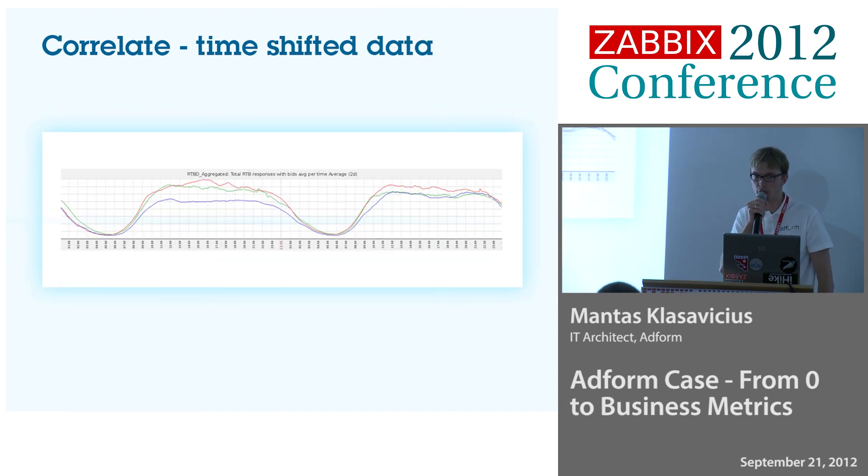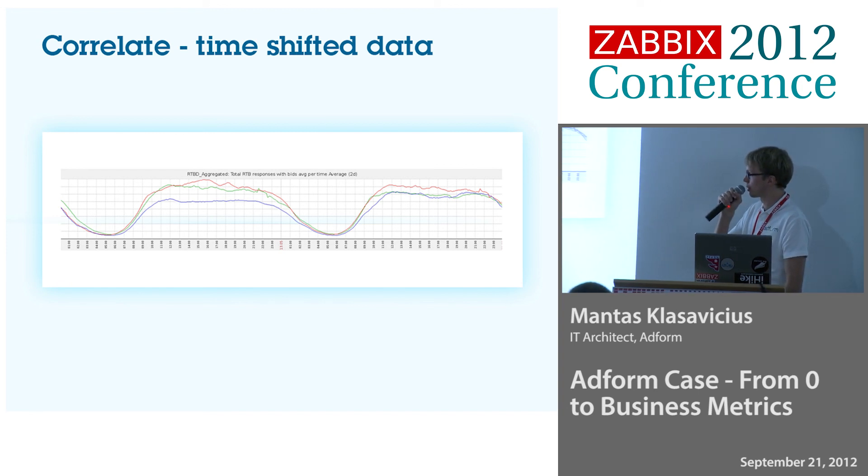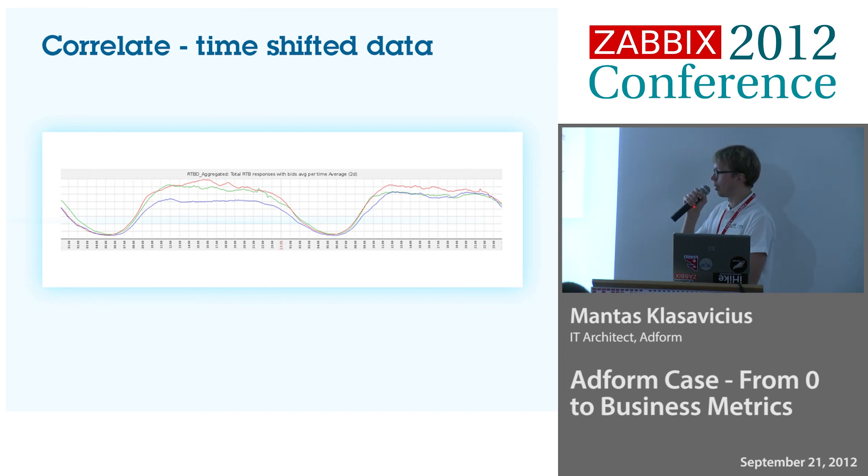We also correlated data using time-shifted data. It's the same data — bits we are sending per second — but we put on one graph: how many bits we're sending now, the average of the last hour, how many bits we sent 24 hours ago with its one-hour average, and how many bits one week ago with its one-hour average. In such a way, we could straight away see if something is wrong — like we're sending too many bits or too few bits — and know it's a real problem in our system, maybe even a configuration issue.